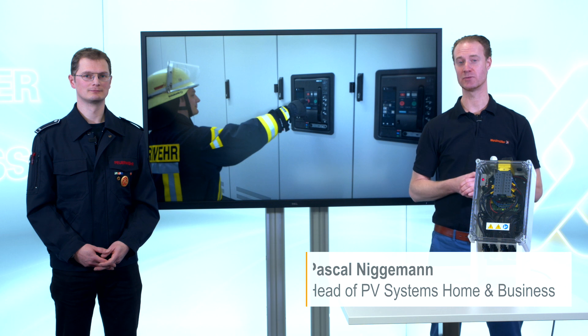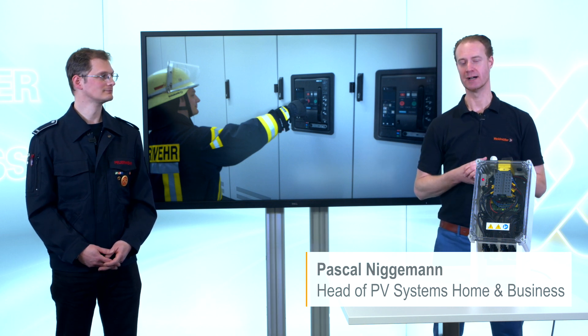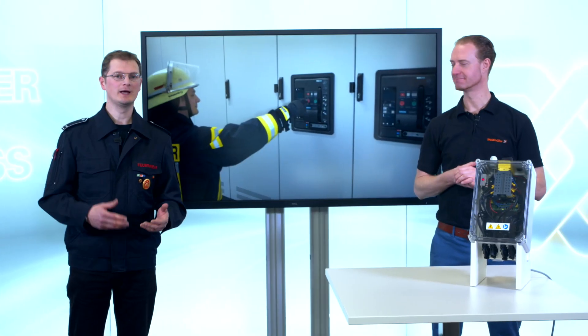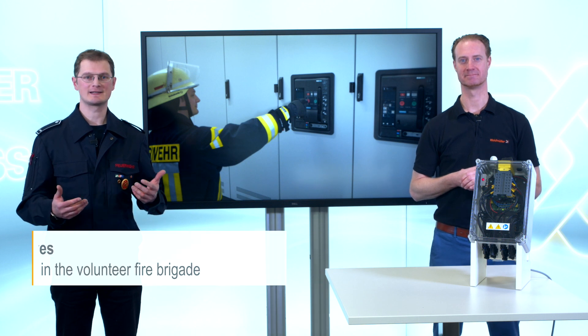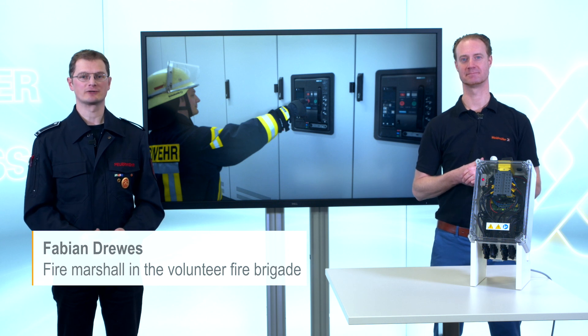In order to understand what needs to be done in case of a fire, but also in case of a flood, I've invited fire inspector Fabian Dreves. In the case of emergency, it is important for us to eliminate hazards quickly and easily. This also includes the flow of electricity.